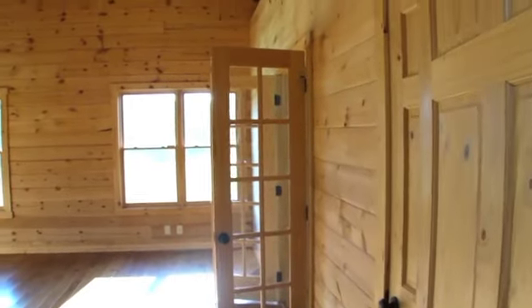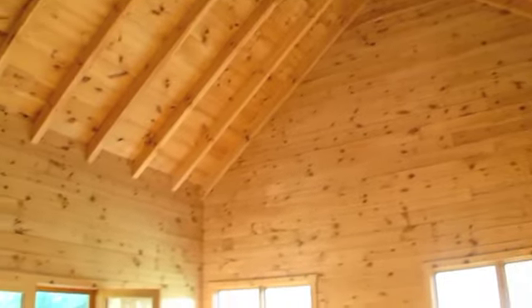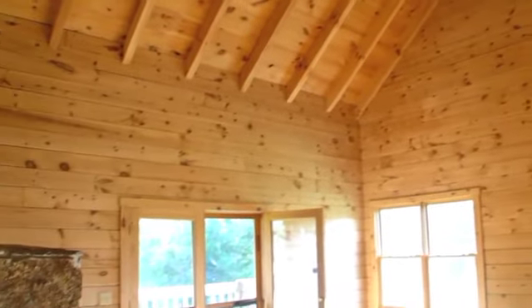The main level master bedroom features a vaulted ceiling, gas log fireplace, a spacious walk-in closet, and access to the back deck.